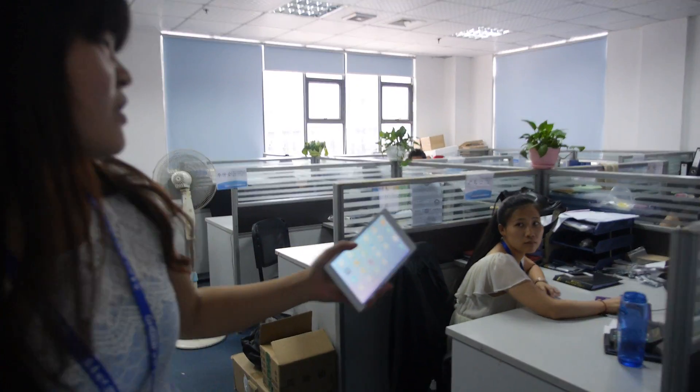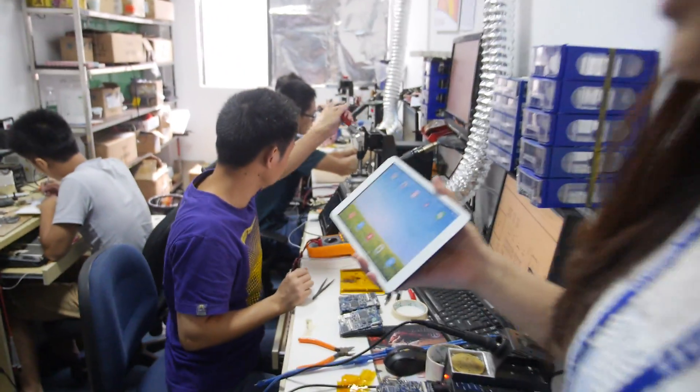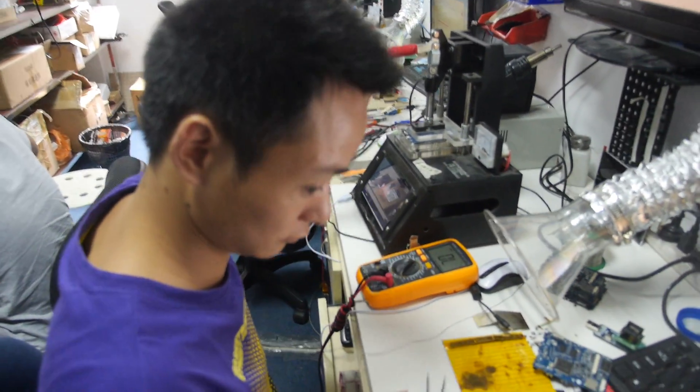This is our purchase department — they buy all the different components. And this is our after-sales department. You can see the engineer is here and we fix the PCB.